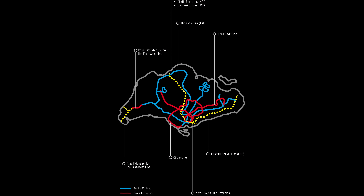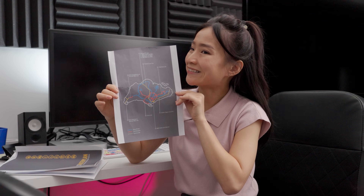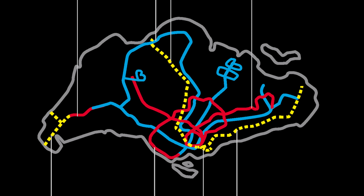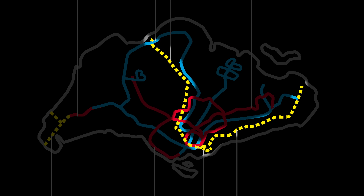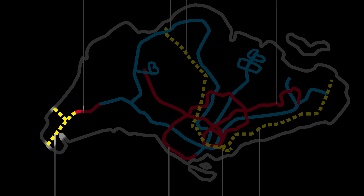This document showed plans for train lines that would be completed by 2020. The planned train lines were the Thomson and the Eastern Region Line, which would later be combined into the Thomson East Coast Line, and this Tuas extension to the East-West Line.